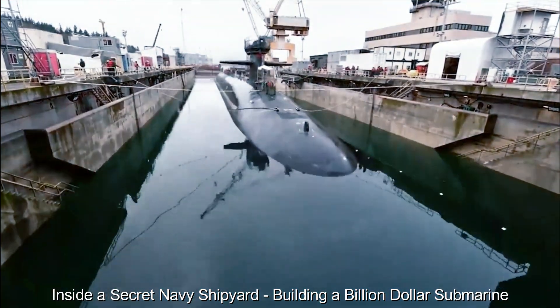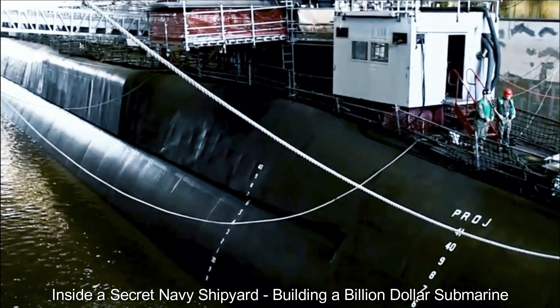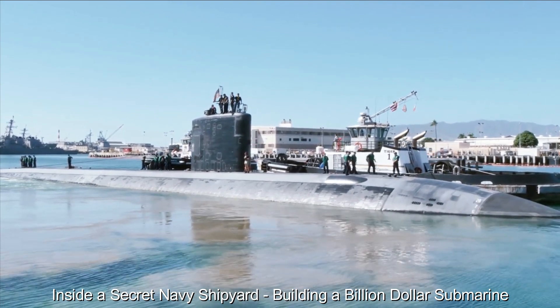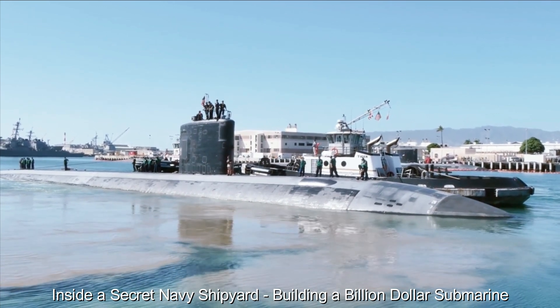The crew consists of highly trained personnel from various backgrounds, including submariners, engineers, cryptologists and strategists. Their expertise and teamwork is critical to the success of any mission, be it intelligence gathering, reconnaissance or strategic deterrence.